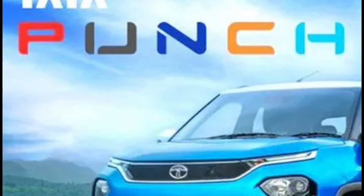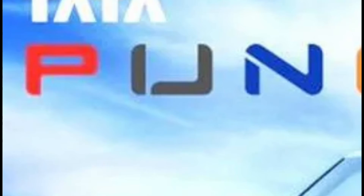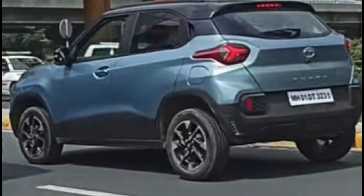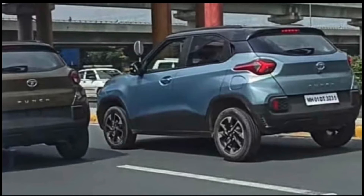According to my research, the Tata Punch branding is colorful and the letters spell out the color options. The 'P' is in red, and yes, red is available. The 'U' is a somewhat greenish gray. The 'N' is dark blue. The 'C' is orange, which we still haven't spotted yet — hopefully we can see it in the future. The 'H' is light blue and it is available.